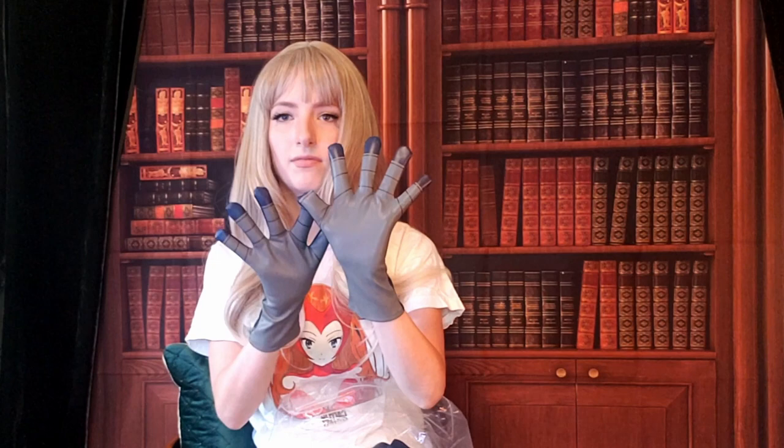Luckily it wouldn't be terrible to go out and find navy blue gloves to replace these. But for the sake of the review, I want to flag pieces you'd need to replace. If you're someone who just wants to get a costume and wear it without any changes, this is important to know. The gloves are, to me, the weakest part of this costume — really, really rough.